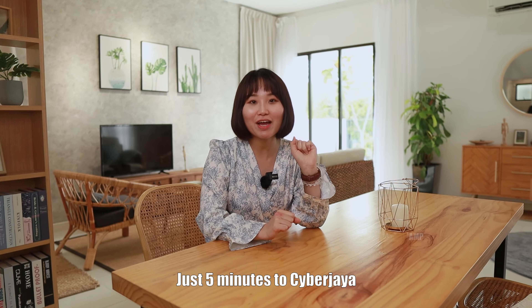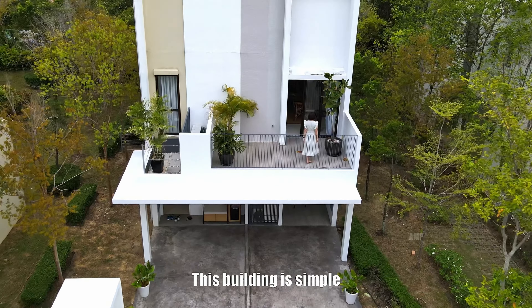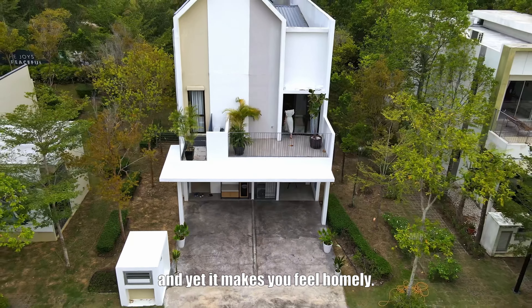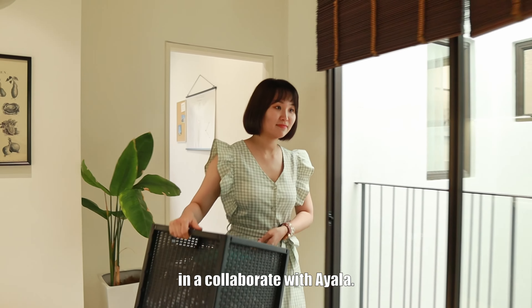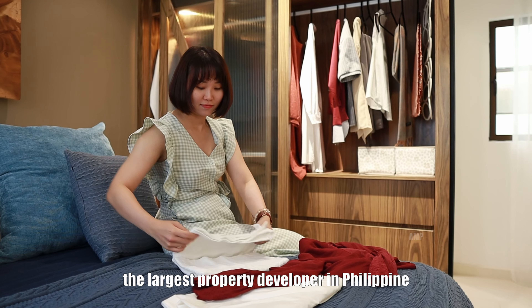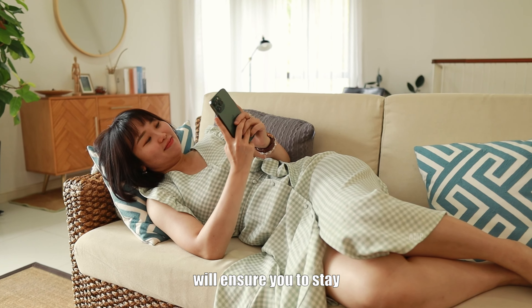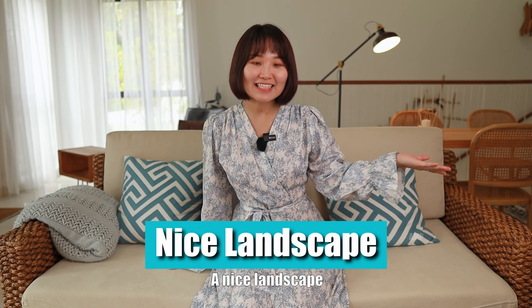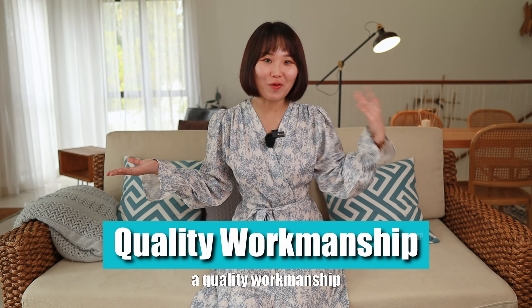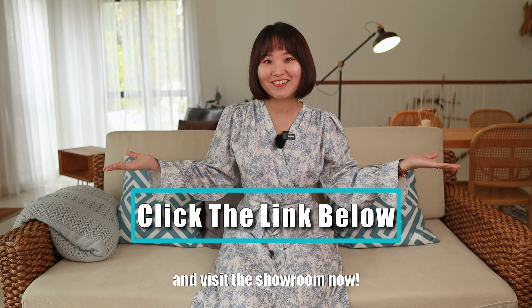Just 5 minutes to Cyberjaya, 15 minutes to Puchong, and 30 minutes to KLIA. This building is simple and yet makes you feel homely. This cozy home is built in collaboration with Ayala, the largest property developer in the Philippines, with a solid track record. Their experience in construction will ensure you stay in the best quality house. A nice landscape, a well-planned township, quality workmanship — all for just 450k. Click the link below and visit the showroom now.